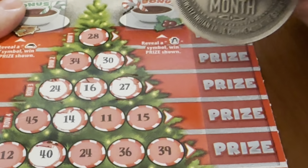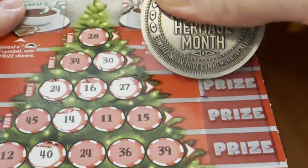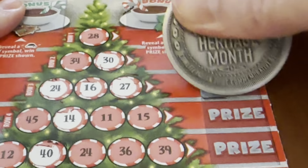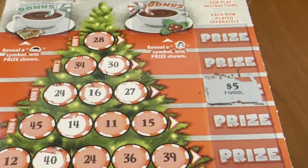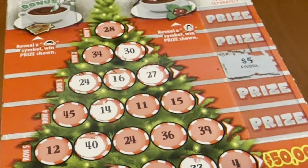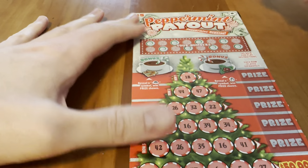Let's zoom in here — okay, let's super zoom in. It's going to be at least five dollars. And it's five dollars! So on our 1-in-3.8 odds we are one out of two so far, which is good. We got ourselves a five dollar winner — that's something, at least it's better than the alternative.